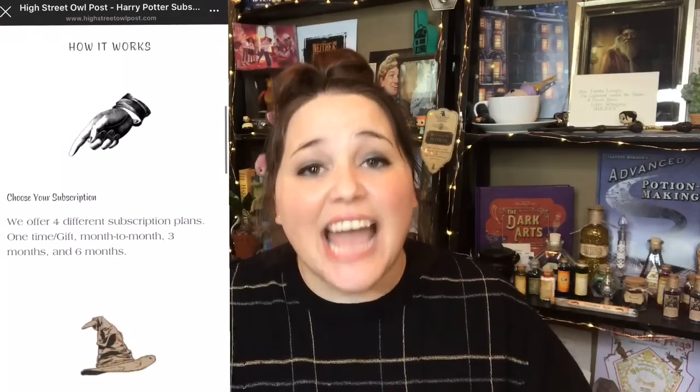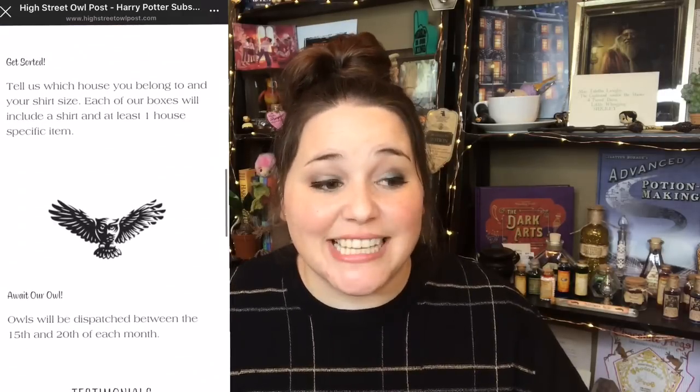For those who don't know, this is a monthly Harry Potter subscription box. It has 8-12 items with a shirt and a house-specific item included. Full transparency, these boxes were actually sent to me for free to review on my channel, which is crazy and a dream come true. Even though this was sent to me for free, all opinions are mine. As always, I plan to be as truthful and honest as I am with any box that I get, whether I buy it or receive it for free.